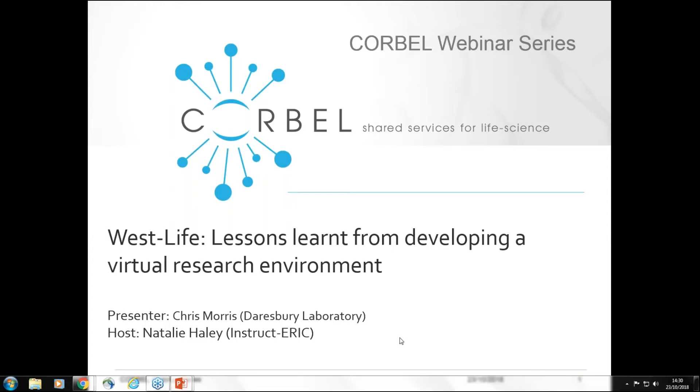Hello everybody and welcome to this CORBEL webinar. Today's webinar is entitled 'Westlife: Lessons Learnt from Developing a Virtual Research Environment' and today's speaker is Chris Morris from Daresbury. My name is Natalie from INSPECT ERIC and I'll be hosting the webinar today and manning the chat functions. I also have Michelle here with me from EMBL-EBI who is assistant host.